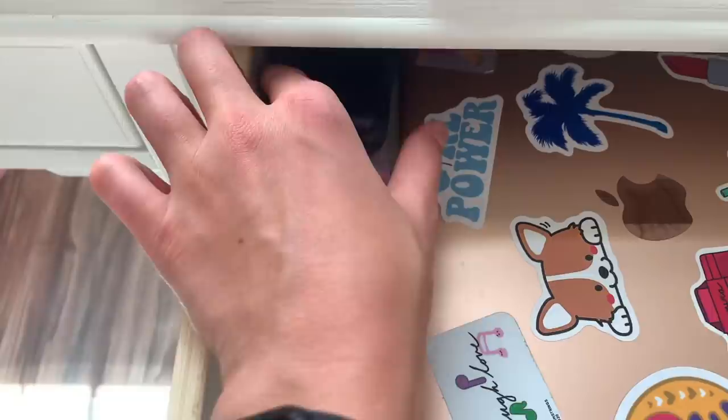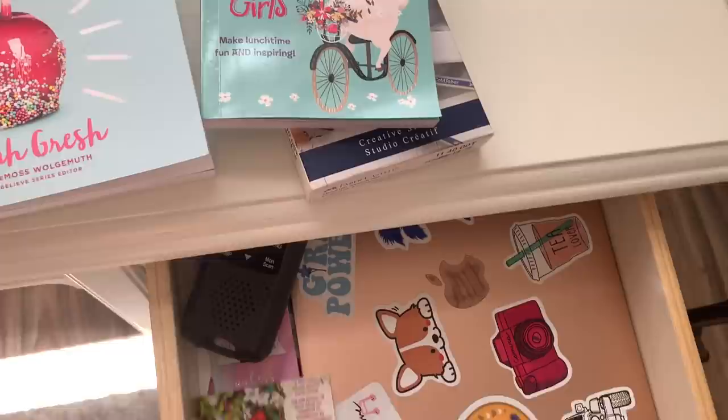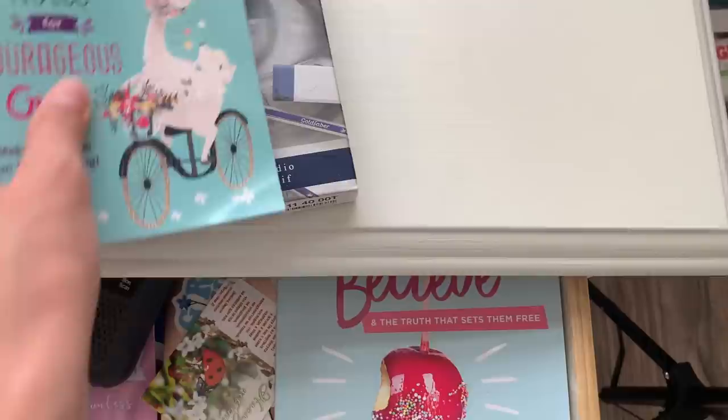And this is a walkie-talkie — I use it to talk with my dad in case I get lost. Now I'm just gonna put everything back in its place so it's organized.